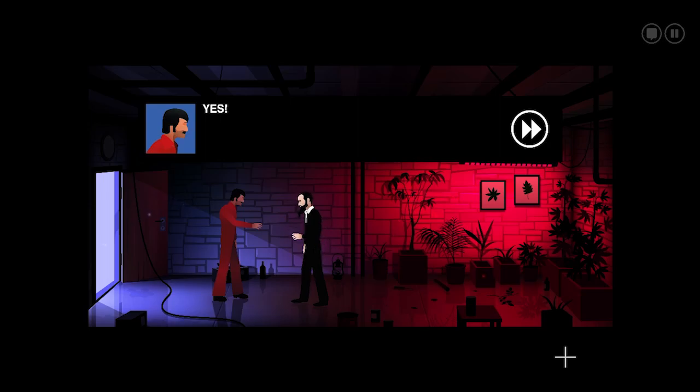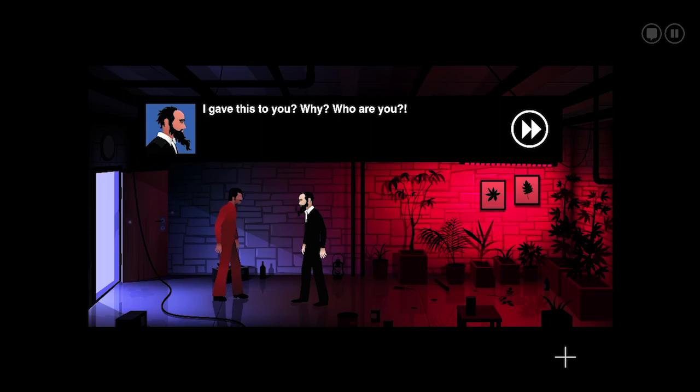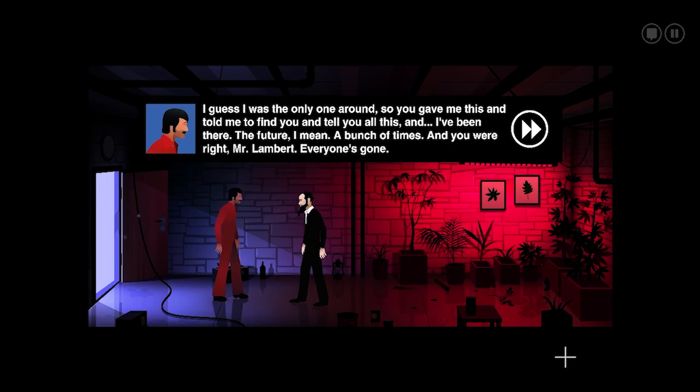I think I convinced him. 'Name's Joe, sir. I'm just a janitor at the Archon building. I found you in a room with a big, round door in the basement labs this morning, and you were dying. You said you'd come from 40 years in the future to stop the end of the world. I guess I was the only one around, so you gave me this and told me to find you. I've been to the future a bunch of times. And you were right, Mr. Lambert — everyone's gone.' 'My God, so it did come to pass. They really did it, those greedy goddamn bastards. I told them this would happen.'